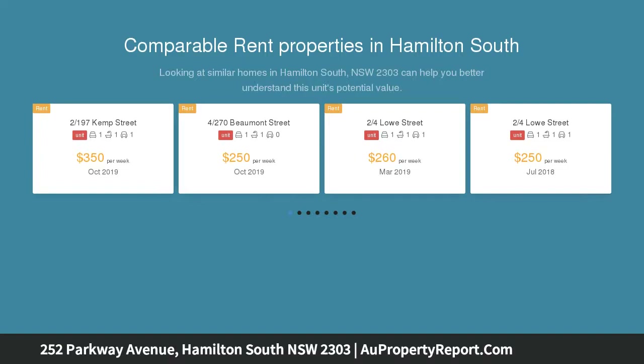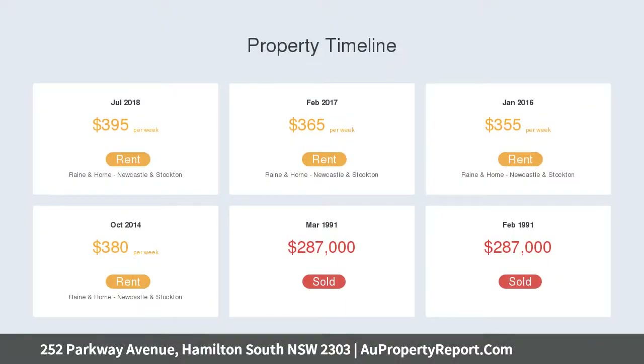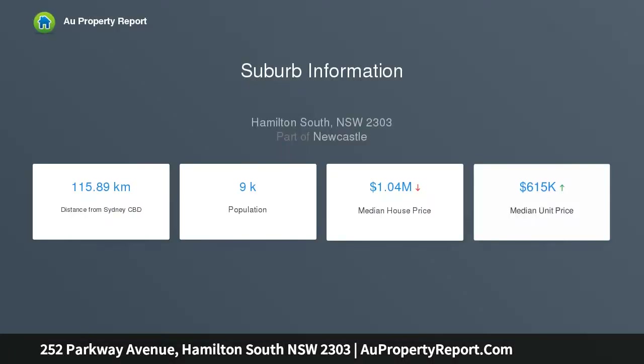Auctions will be conducted by online live stream at https://auctioneo.com/properties/59631. Interested parties are to register online — please contact the agent for further details.